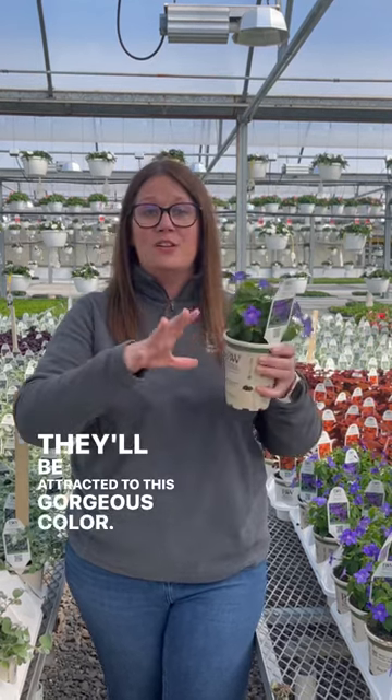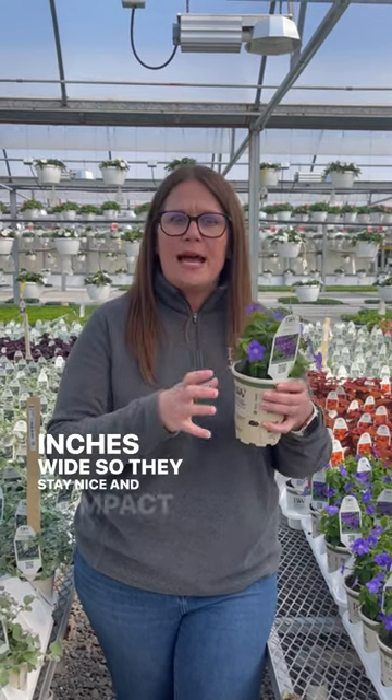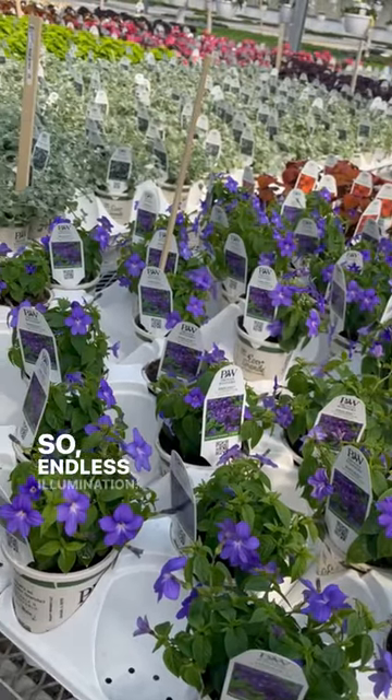Pollinators will be attracted to this gorgeous color. It's got a nice rounded mounded habit — they grow to about 16 inches tall and about 14 inches wide, so they stay nice and compact. And if you're excited about putting color in your shade, Endless Illumination Browallia is the one.